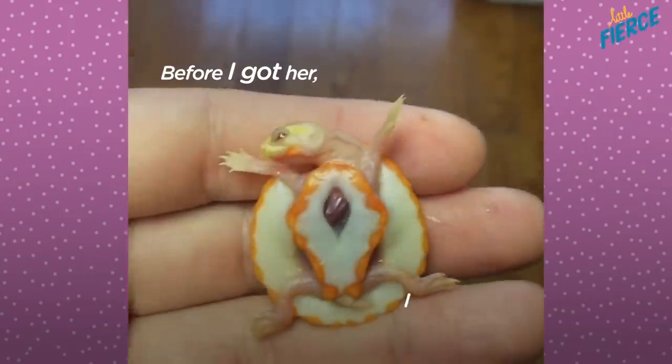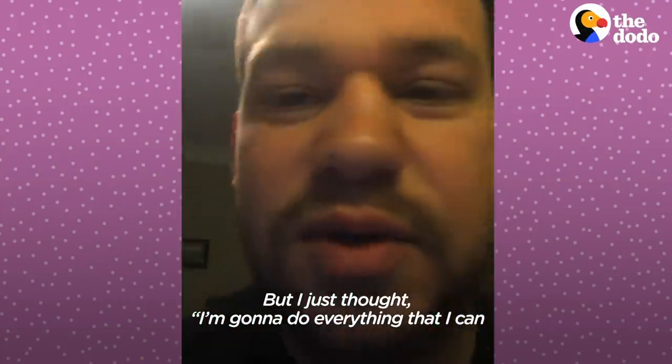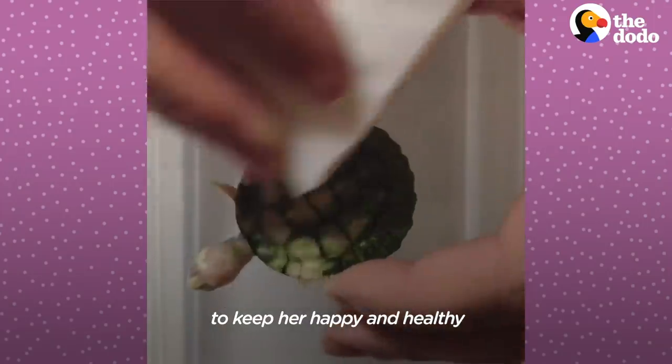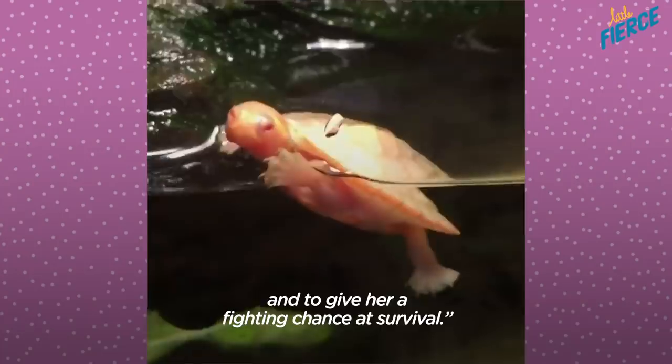Before I got her, I was really, really worried, but I just thought I'm going to do everything that I can to keep her happy and healthy and give her a fighting chance at survival.